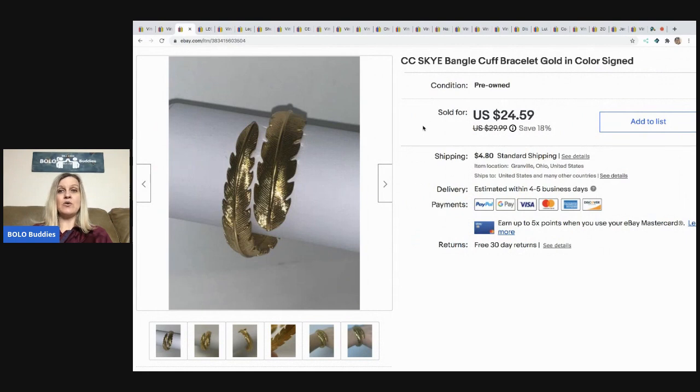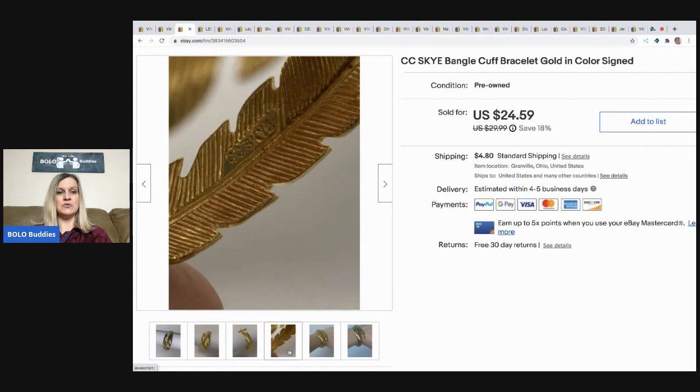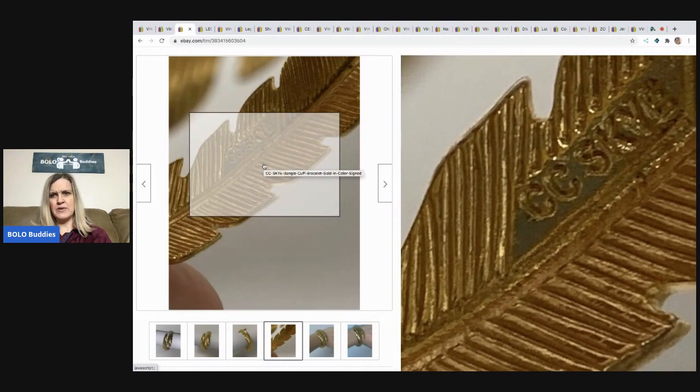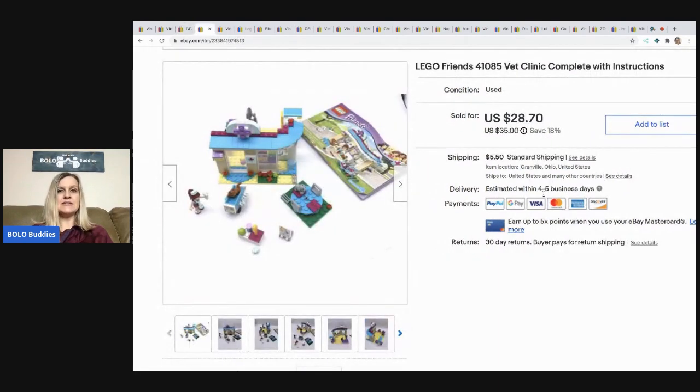This is a CC Sky bangle cuff bracelet. I got this in my bulk buy — I bought it on eBay to sell on eBay. You can see it is signed on the inside. Definitely always look for signed pieces; sometimes you have to look for the signature. I included that in my title and took a best offer of $20. The buyer paid shipping.